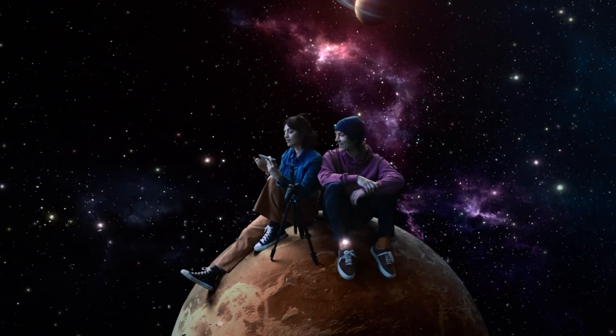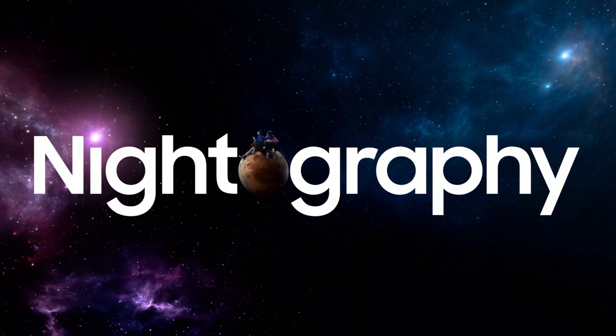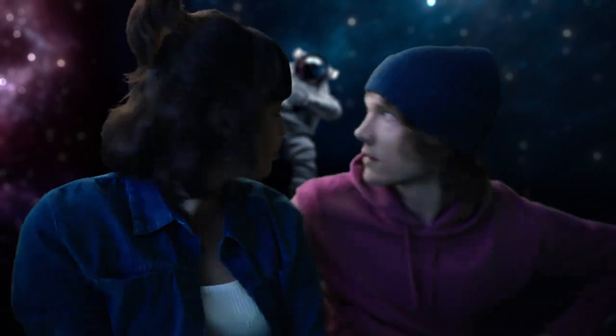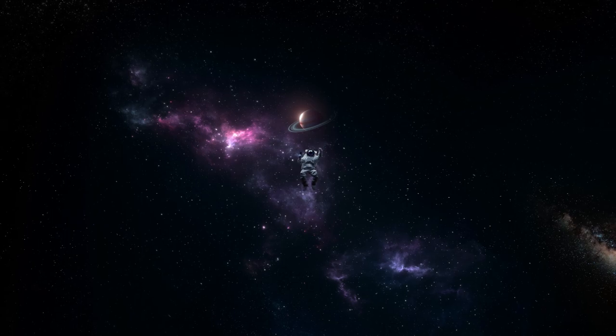Let's take a selfie. Here? Now? Yeah. It's got portrait photography with an AI object-aware engine that recognizes details like skin, eyebrows, and hair. Can you send me that? Done. Thank you.